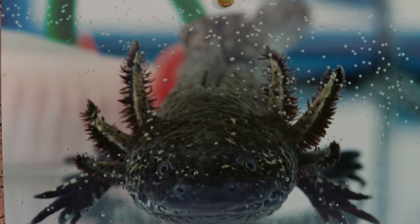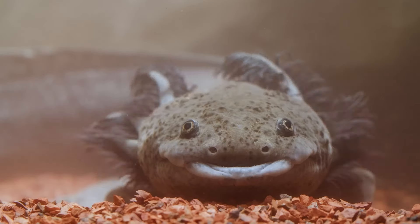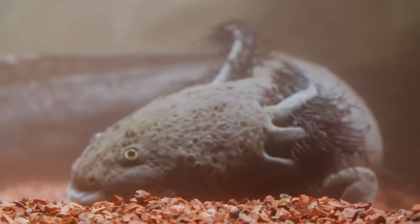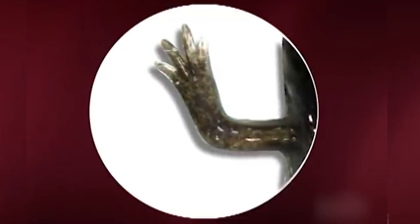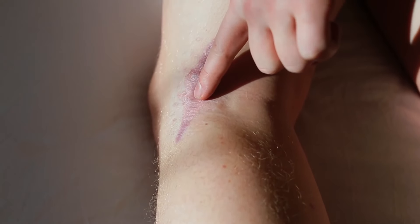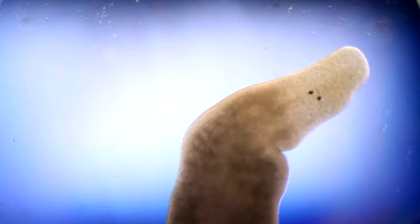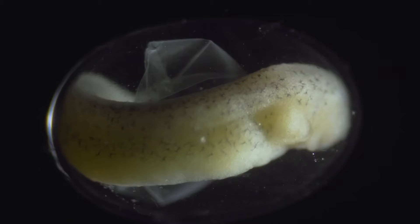But what makes these adorable salamanders so special goes beyond their appearance or habitat. If axolotls had a superhero ability, it would definitely be regeneration. These creatures can regrow their entire limbs, organs, and even portions of their brain. Unlike humans who form scar tissue when injured, axolotls can fully regenerate without any scarring. Their regenerated tissues are often even younger than the original ones they replaced,